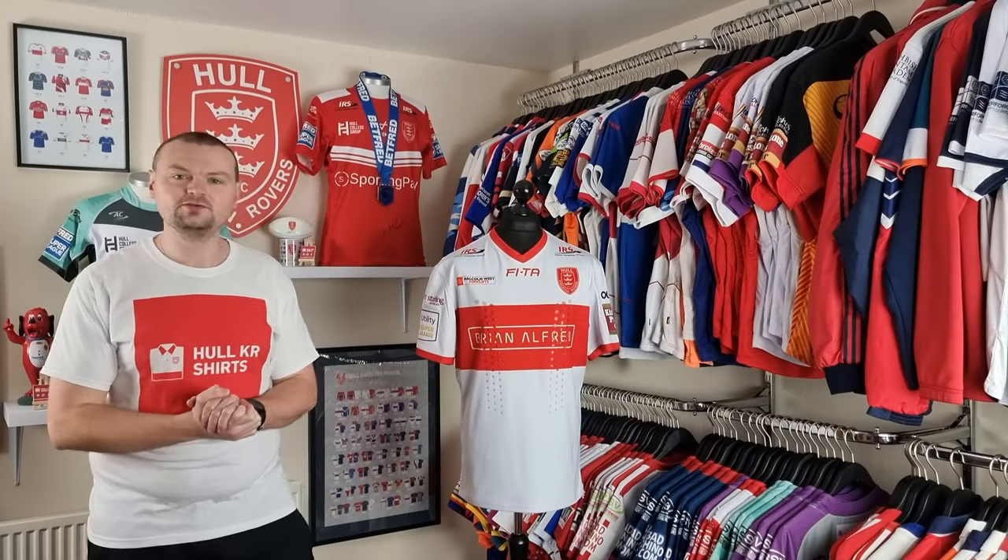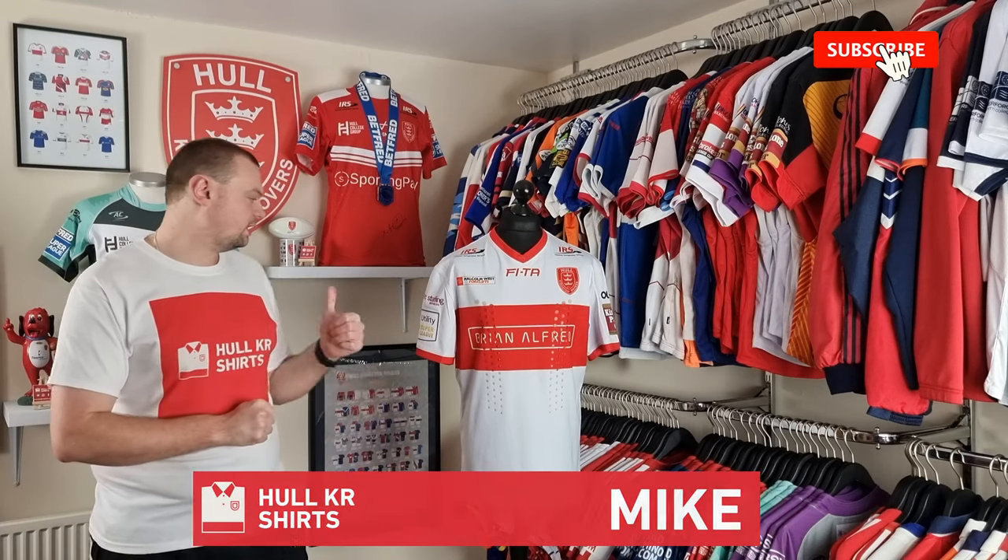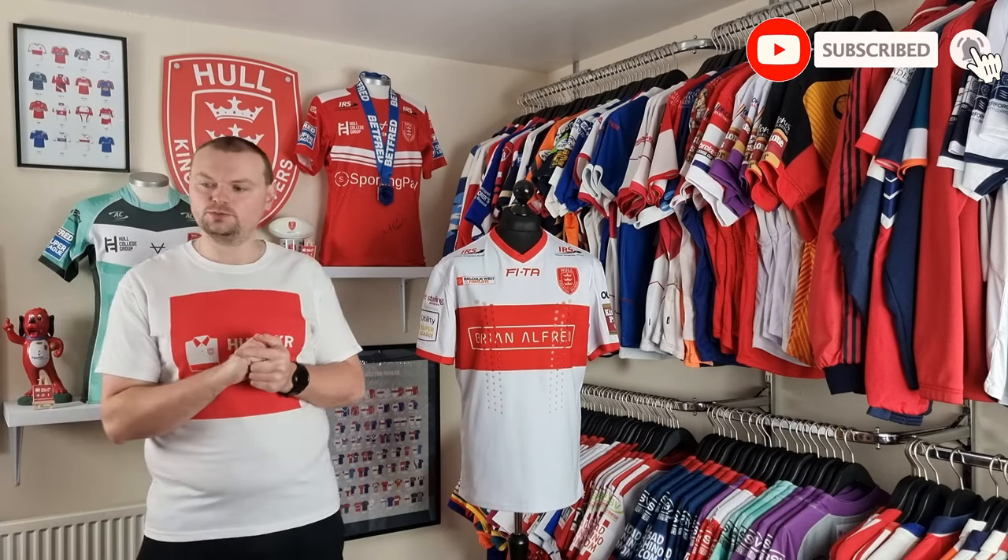Welcome to episode 59 of Talking Shirts. I'm Mike from Hull KR Shirts and today we're going to take a look at the 2016 Home Shirt.